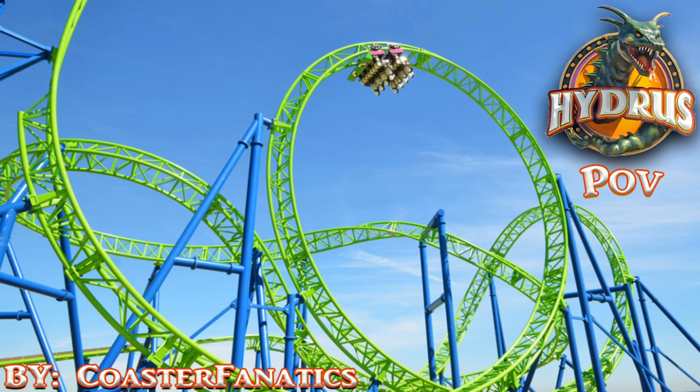Its top speed is only 45 miles per hour and there just isn't much intensity. That all being said, Hydrus fits well at this pier. Casino Pier doesn't need a giant coaster for thrill seekers — they need coasters that appeal to everyone. At the cost of 10 bucks to ride, I do think it's worth it, just keep in mind: don't expect a super thrilling coaster.